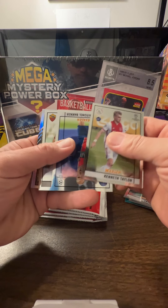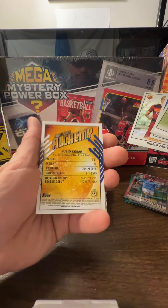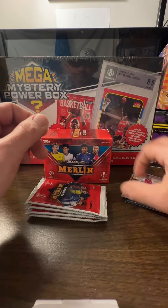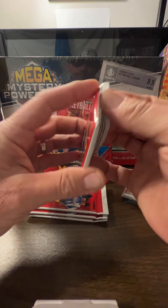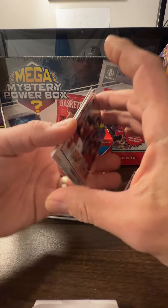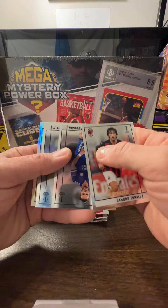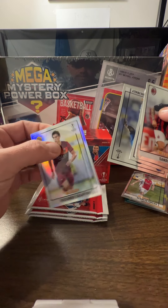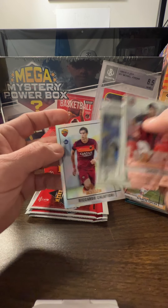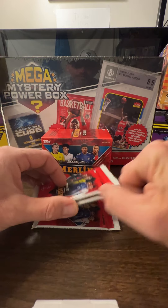Wizards of the Pitch in the back — wait, no, not Wizards of the Pitch — Ageless Alchemy. Refractor in the back, Tenali, Madison again. And Ricardo Calafiori rookie silver. You should get one numbered card out of here — I think it might be there.